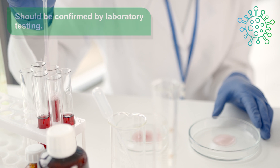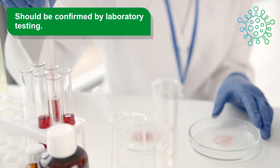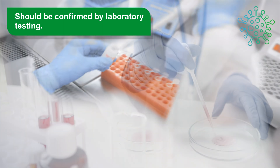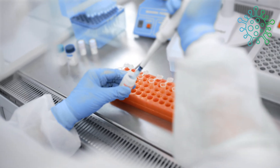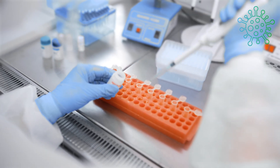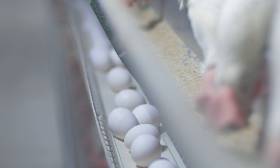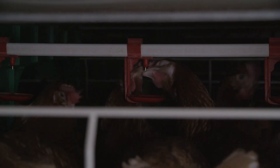Although the signs of EDS are quite characteristic, the diagnosis should not be made by the clinical picture alone, but should be confirmed by laboratory testing, as several infectious and non-infectious causes can lead to a decrease in egg production and can impair external and internal egg quality. In addition, several non-infectious factors such as stocking density, management, and feed and water quality are implicated in egg production losses and should be taken into account.